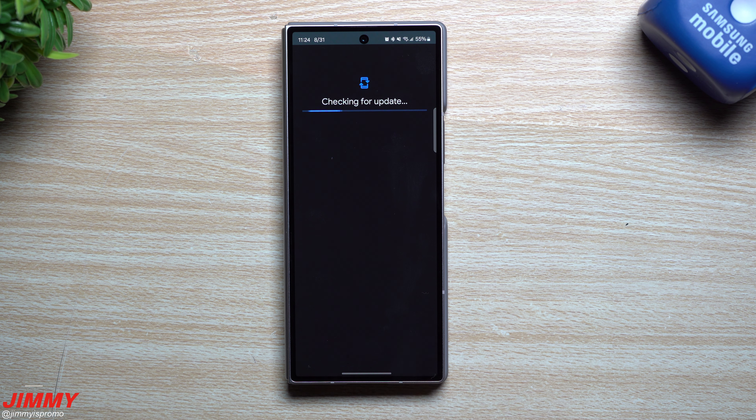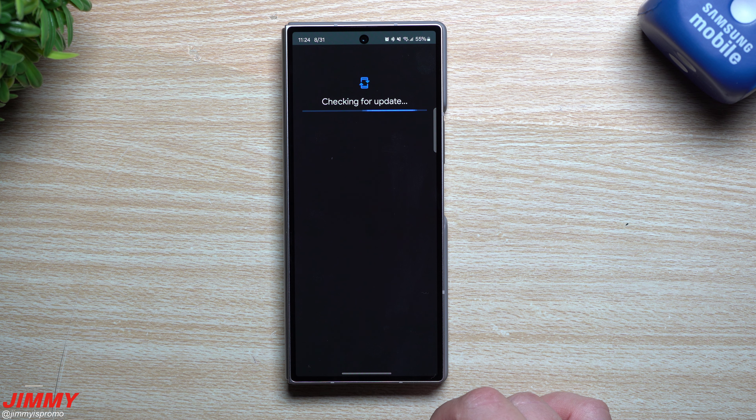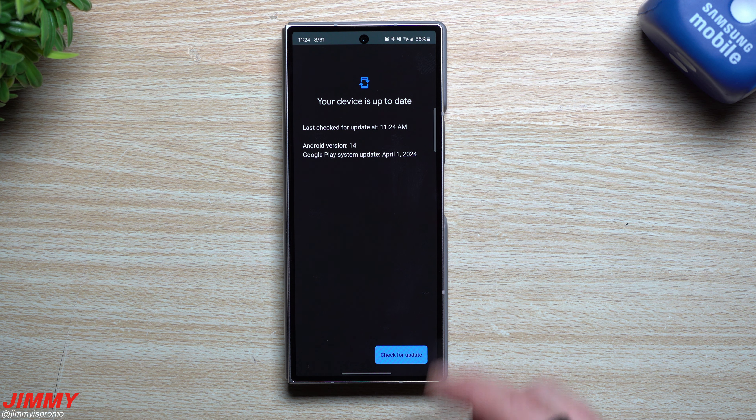Let's take a look inside the Galaxy Store to see if there's anything sitting there, because sometimes after an update a few applications appear. Before the update there was absolutely nothing, and currently right now there is still nothing.